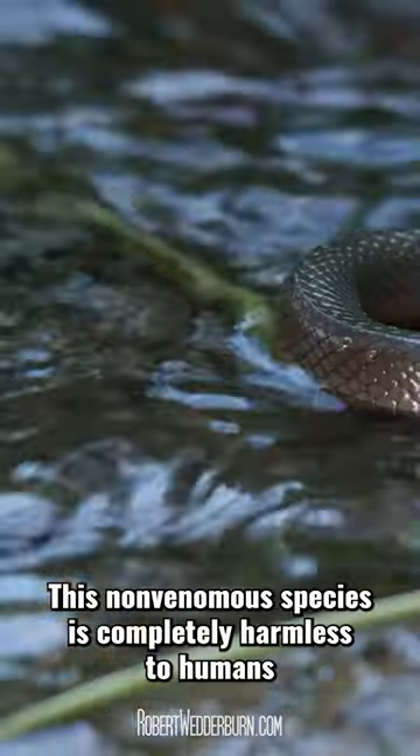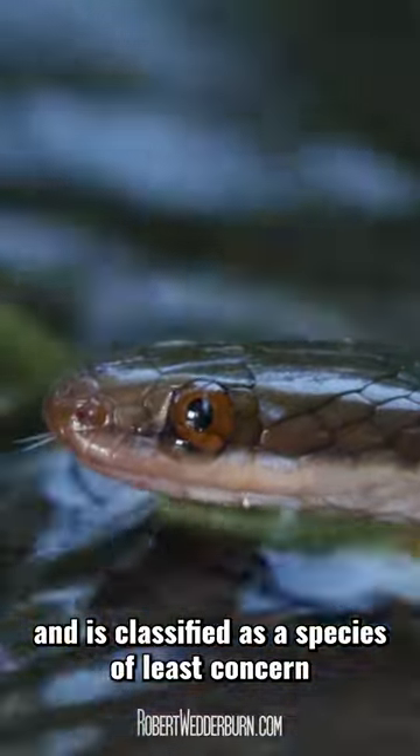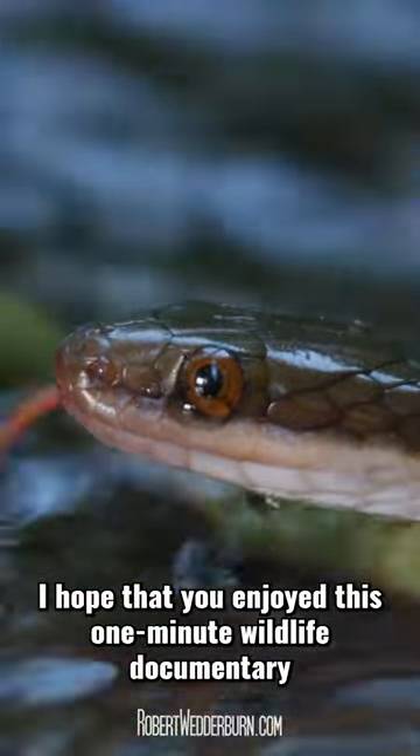This non-venomous species is completely harmless to humans and is classified as a species of least concern on the IUCN's Red List of Threatened Species. I hope that you enjoyed this One Minute Wildlife documentary.